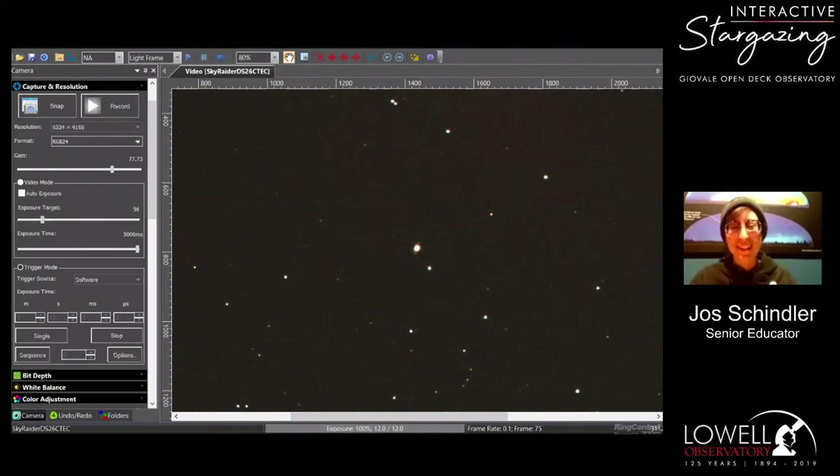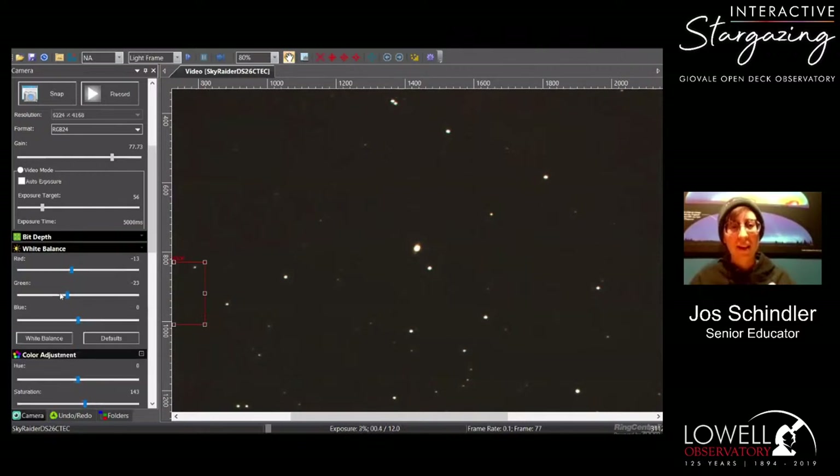Today we are taking requests for various objects in space, so if you have anything in particular you want to look at, go ahead and request it in the chat and we'll try and pull it up. What we're looking at here is a camera attached to one of our telescopes at our new Giovalli Open Deck Observatory, called a Malin Cam, attached to a PlaneWave CDK 14-inch telescope.